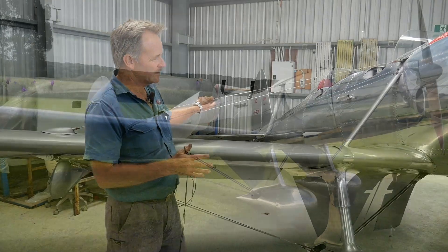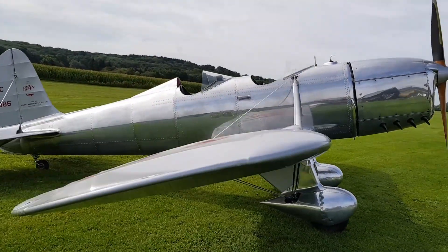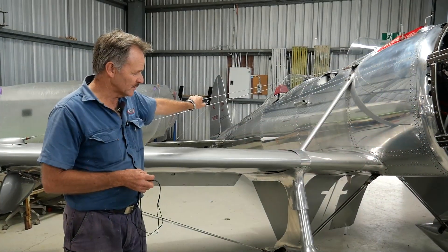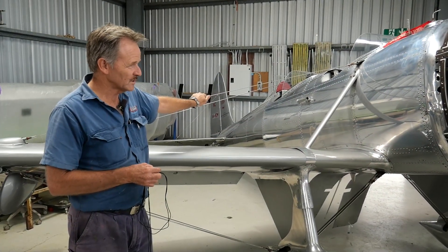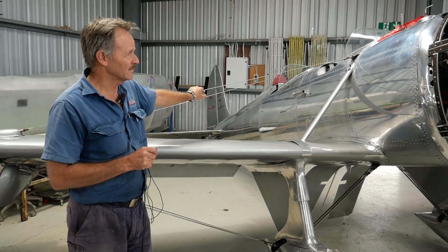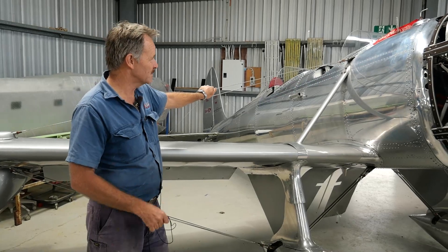We had to do that when it came in from England in 2019. It lived in England for about 10 years and was imported by a local owner at Caboolture. He gave us the job of putting it together and doing the test flying, which is a real privilege for this machine.